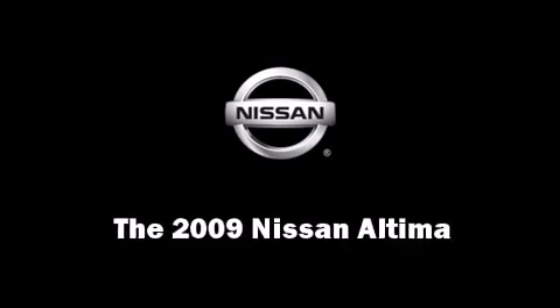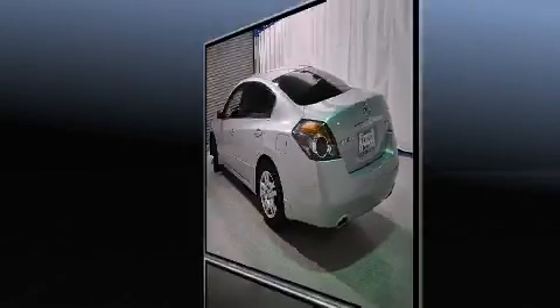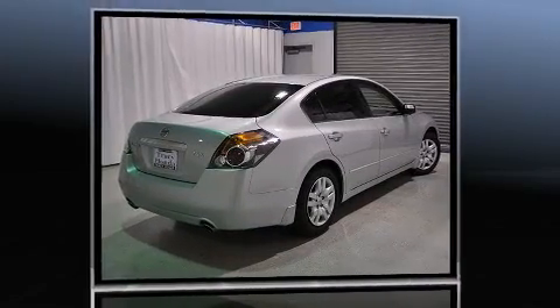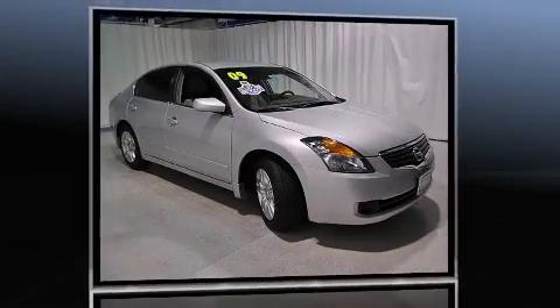Step into the 2009 Nissan Altima. With just over 30,000 miles on the odometer, this four-door sedan prioritizes comfort, safety, and convenience. It features an automatic transmission, front-wheel drive, and a 2.5-liter four-cylinder engine.